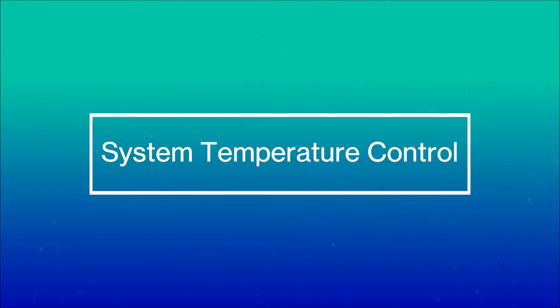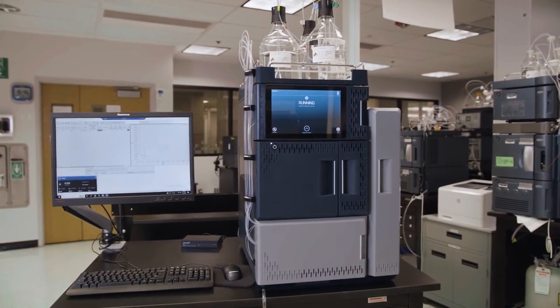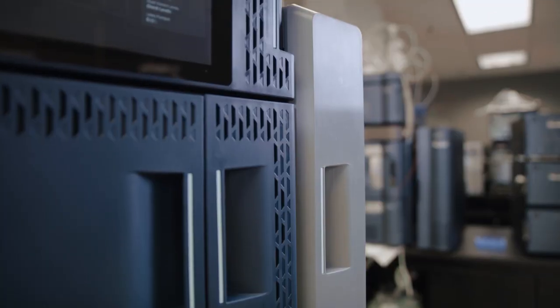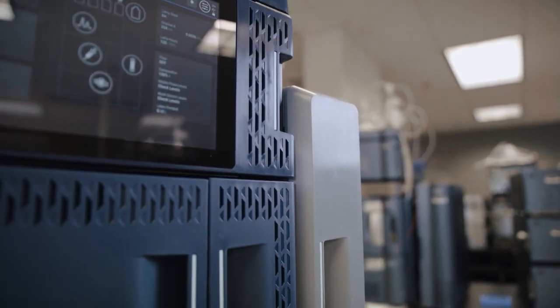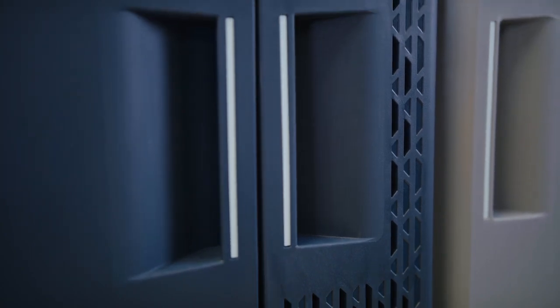The system also contains more stable temperature control than any previous Waters LC system. Enhancements of the detector, sample manager, and column manager minimize chromatographic variability due to varying global laboratory environments. These innovations have all been specifically developed to provide ease and support for migration of chromatographic methods.